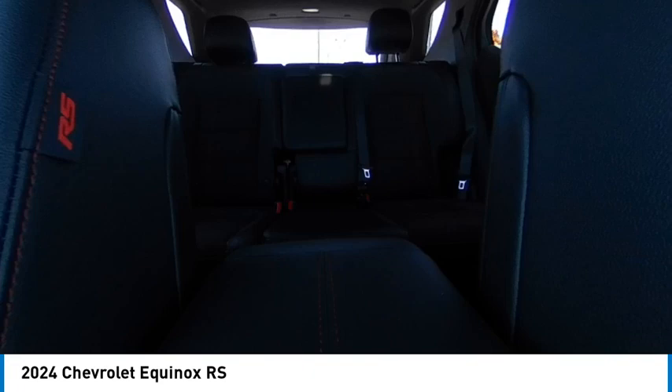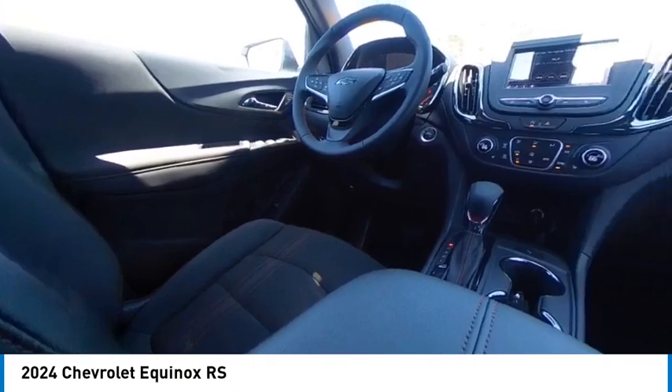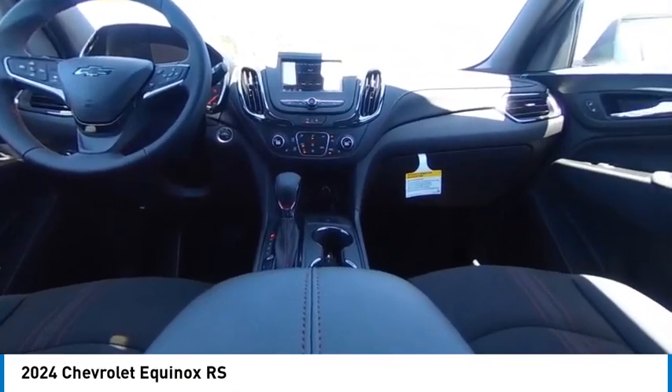Remote trunk release. If affordable style and reliability are what you're looking for, this vehicle couldn't be more perfect. Drive it today.